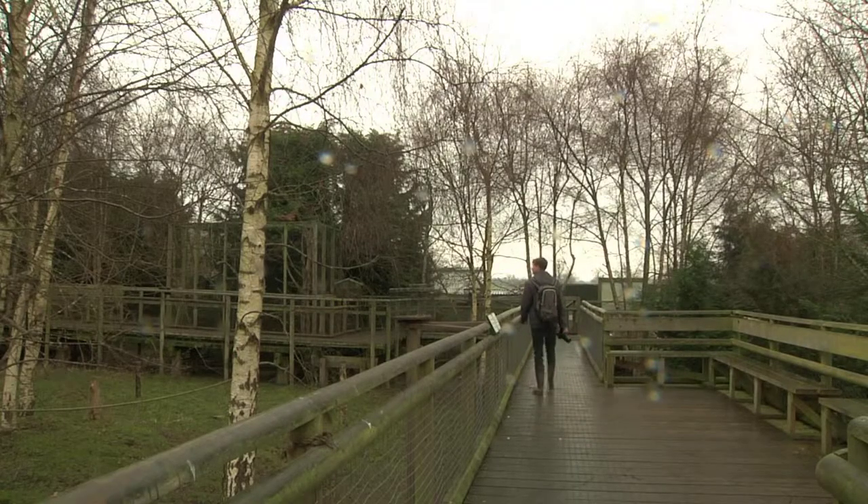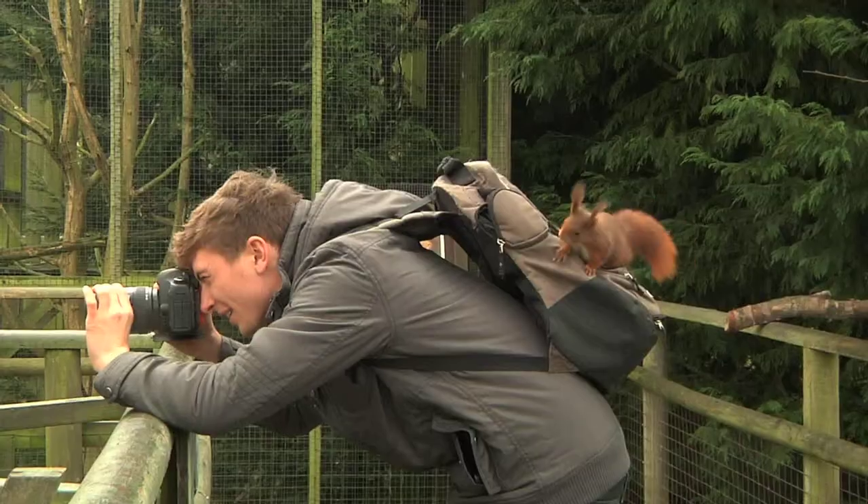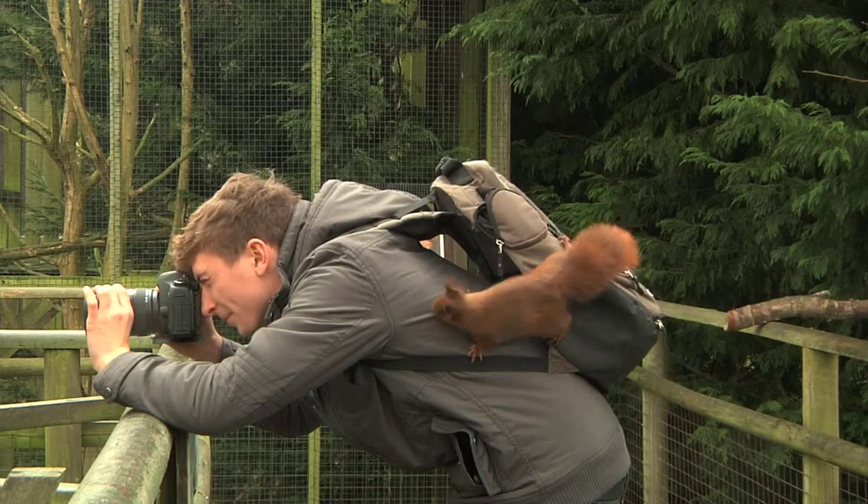This walk-through enclosure with the red squirrels was opened up in 2010 and it's very unique. It gives people the opportunity to walk around in a natural environment and have red squirrels come over and say hello and be very friendly.